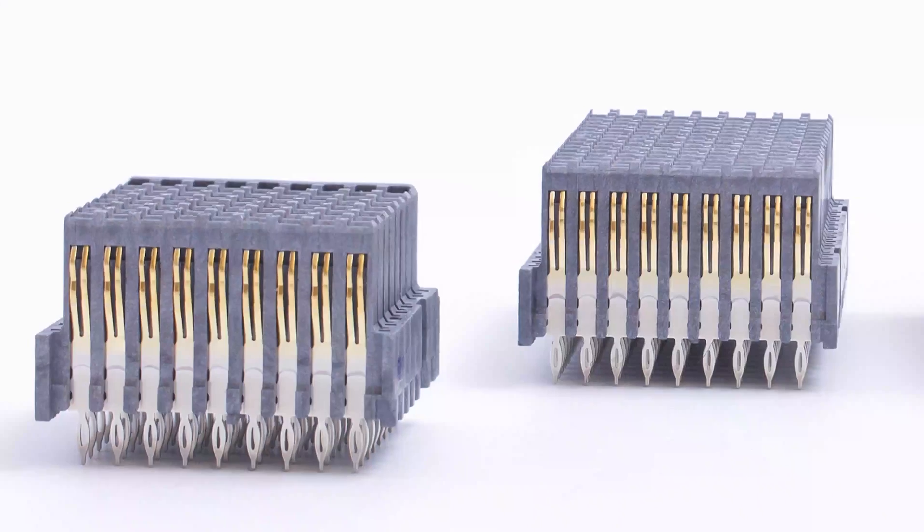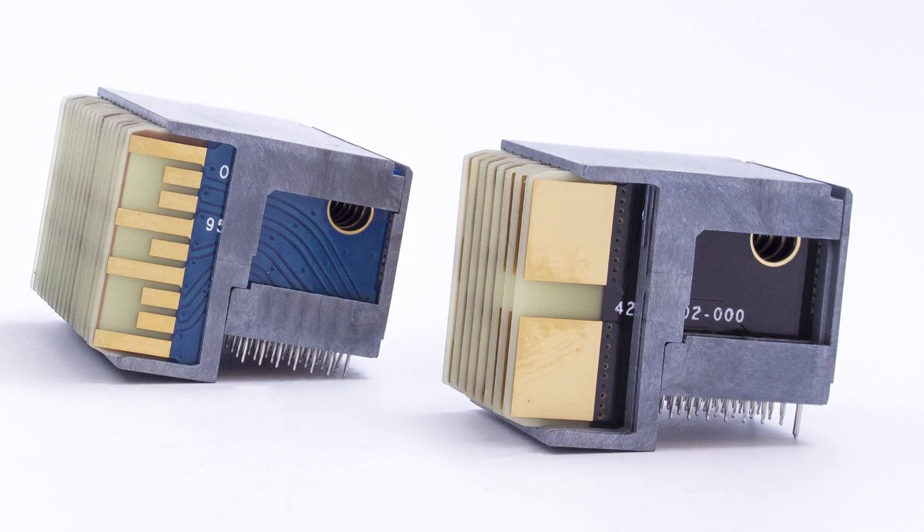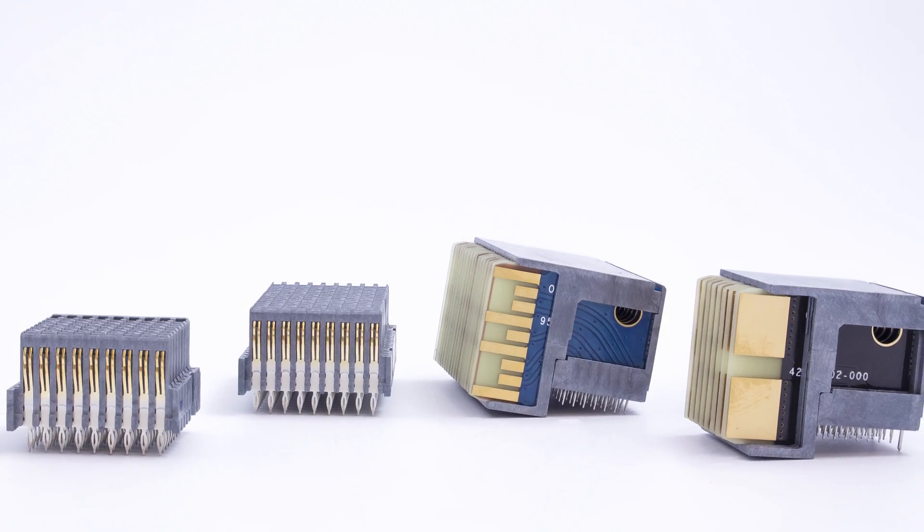We are great at proprietary packaging of special needs, special orders don't upset us products. This is not that. This is meant to be a standard open architecture connector made in very high volume at as low cost as possible.